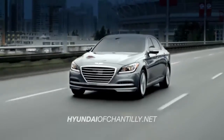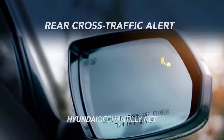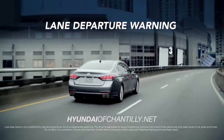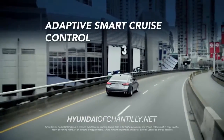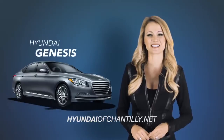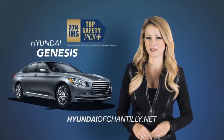With upgraded safety features like Automatic Emergency Braking, Rear View Camera, Rear Cross Traffic Alert, Blind Spot Detection, Lane Departure Warning, Adaptive Smart Cruise Control, and 9 airbags, it's no wonder Genesis was named a 2014 IIHS Top Safety Pick Plus.